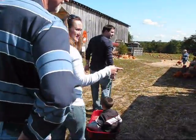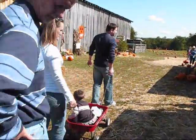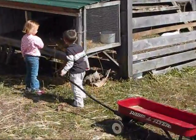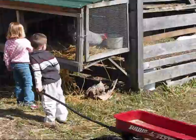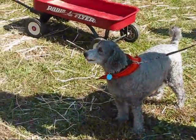There's fresh herbs and salsa for sale, apples and cider.